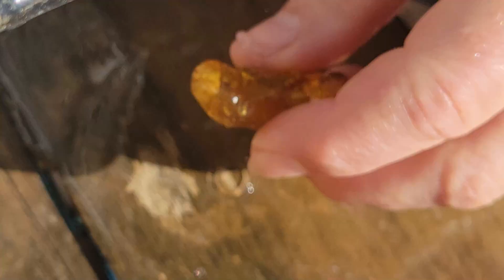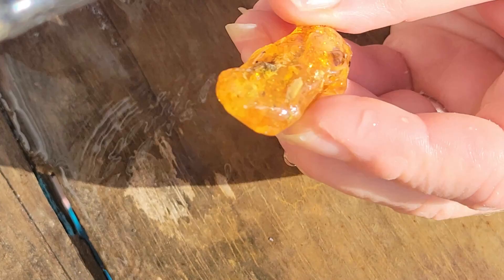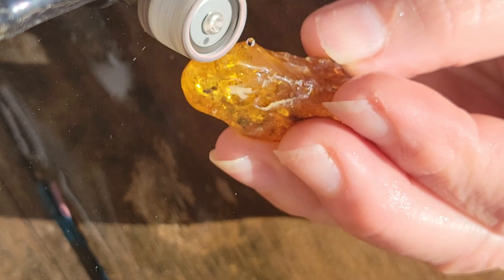Is it an insect? A seed? What do you think? We'll take some closer looks. But before you can look into the amber like a window, it takes some preparation. The amber bits have what's like a rind that needs to be removed before you can tell what's inside.